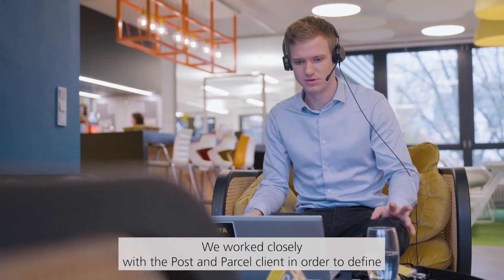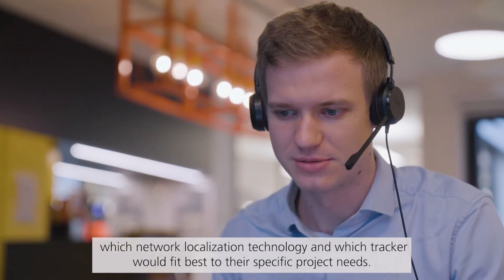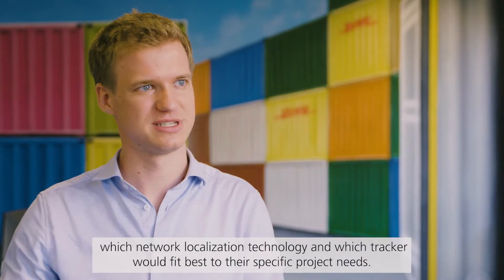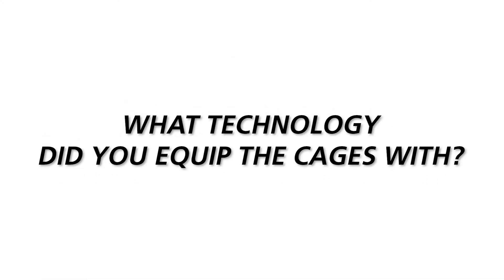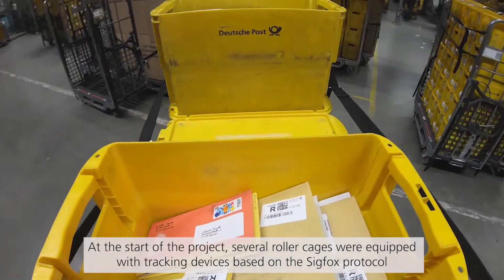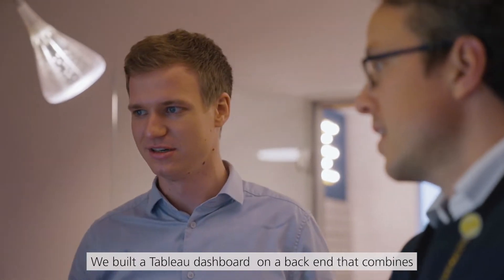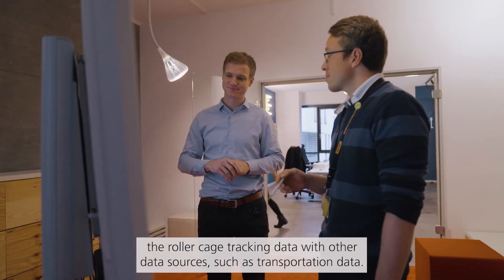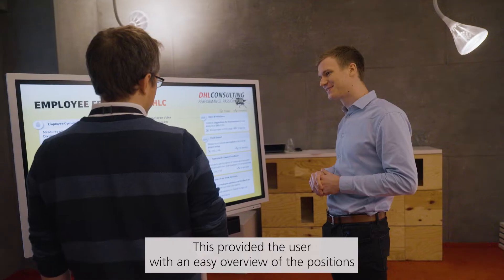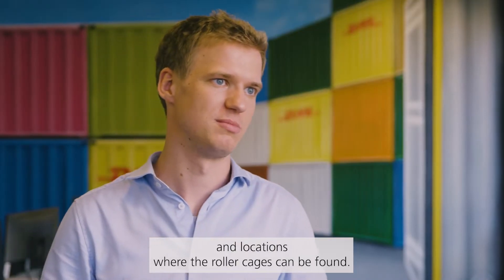We worked closely with the post and parcel client in order to define which network localization technology and which tracker would fit best to their specific project needs. At the start of the project, several roller cages were equipped with tracking devices based on the Sigfox protocol, transmitting via the corresponding radio frequency network. We built a Tableau dashboard which built on a back-end that combines the roller cage tracking data with other data sources such as transportation data, providing the user with an easy overview of the positions and locations where the roller cages can be found.